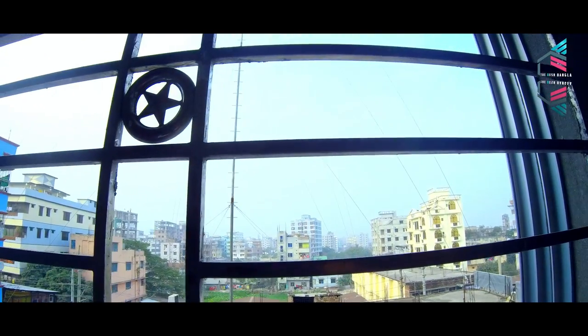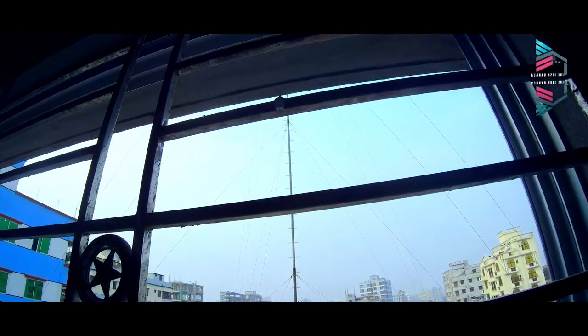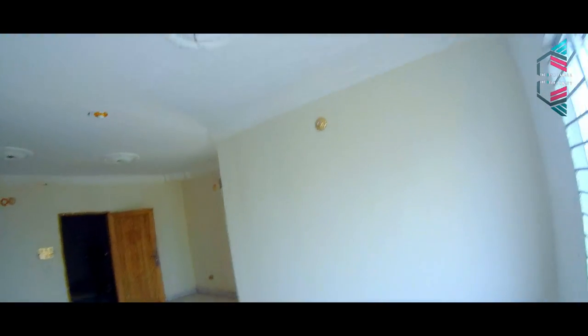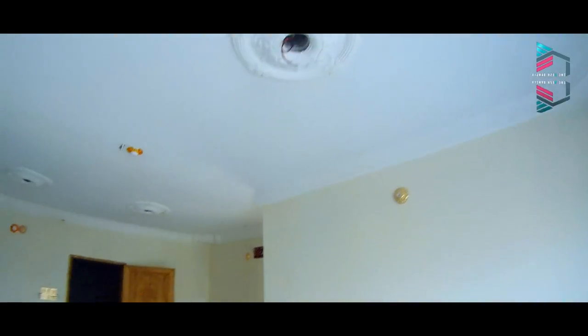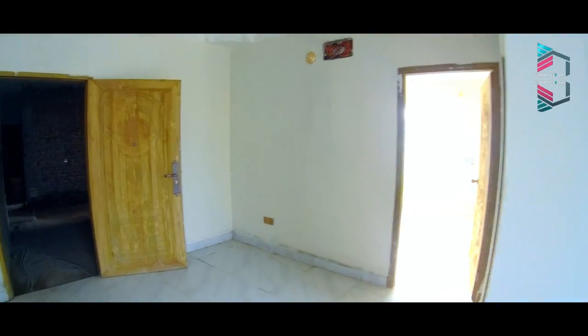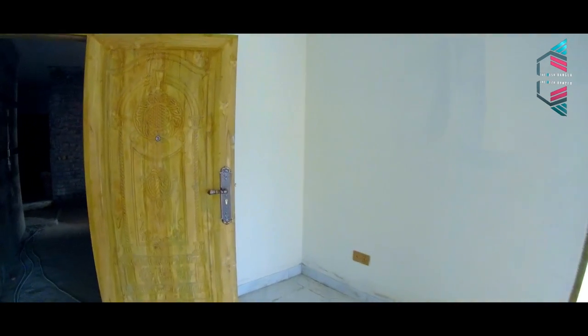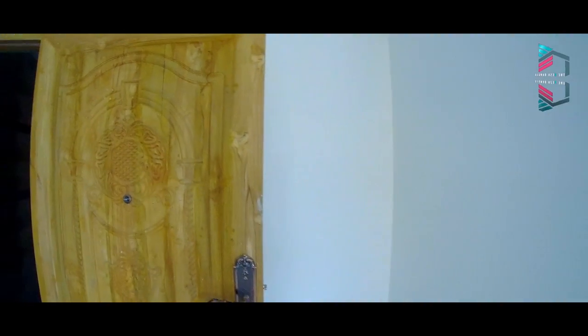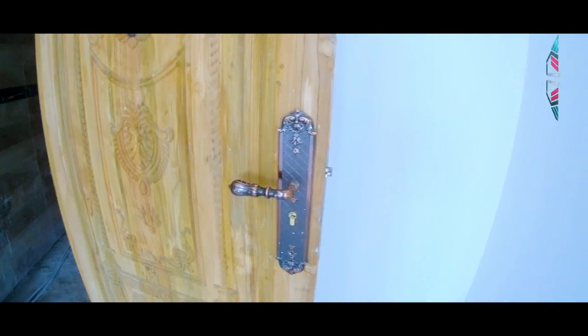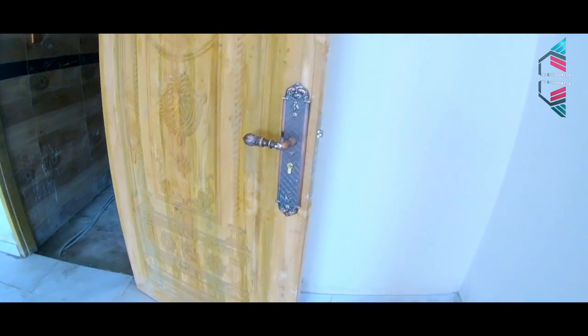We have a building — the height of the building. There are tiles. The master bedroom. This is the main building. It's very beautiful.